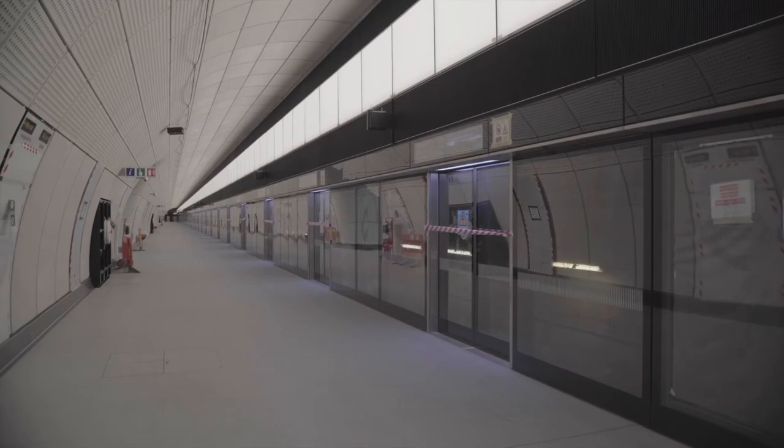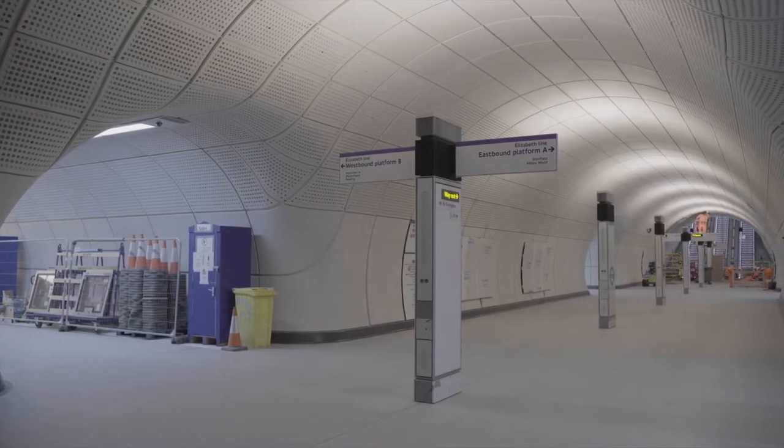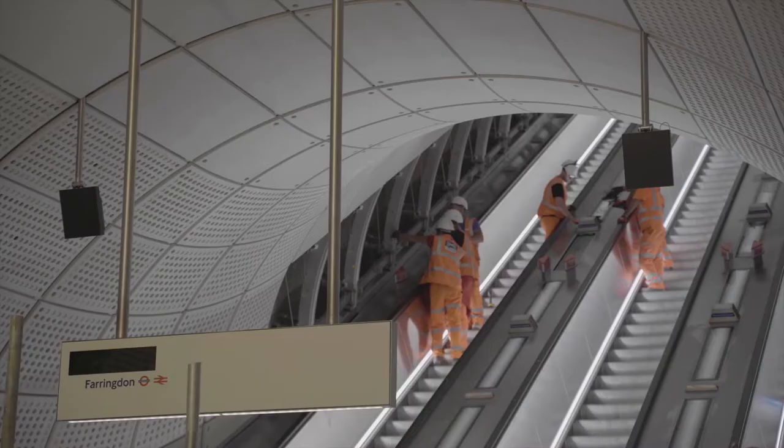Farringdon Station used to be a sleepy commuter station, but when we open, it's going to be up to 144 trains per hour — so this is going to transform Farringdon Station in a big way.